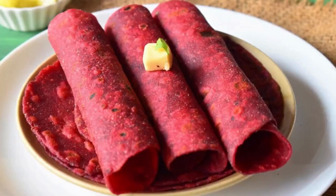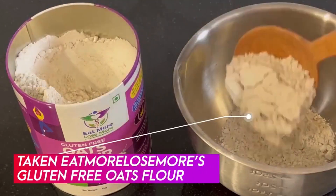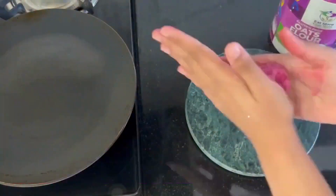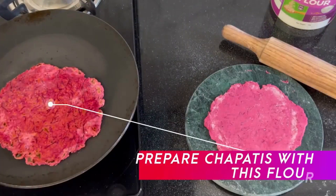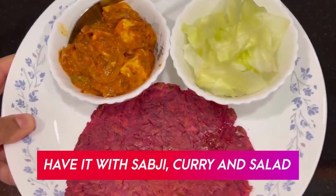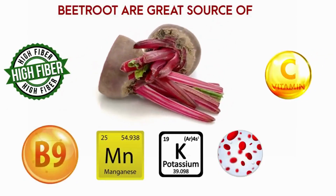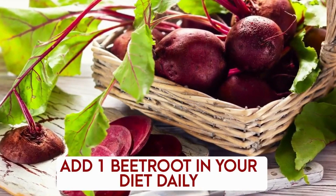For lunch, the first option is beetroot oats roti. Take gluten-free oats flour, add grated beetroot, knead the dough with a little water, sprinkle some oats flour, and prepare chapatis. They come out soft, tasty, and very healthy. Have them with any of your favorite sabzi or curries. Beetroot is a great source of fiber, vitamin B9, manganese, potassium, iron, and vitamin C — so make sure to add one beetroot a day to your diet.